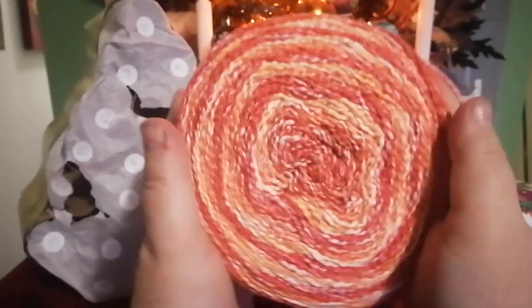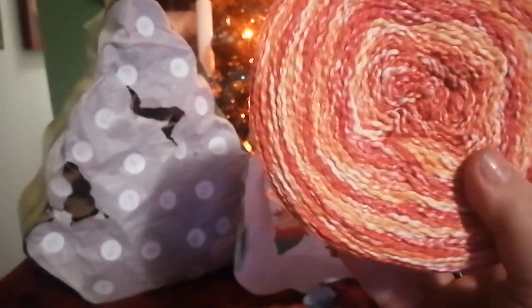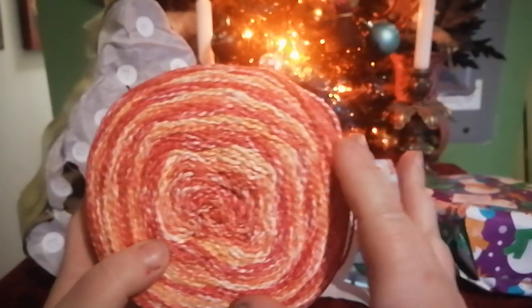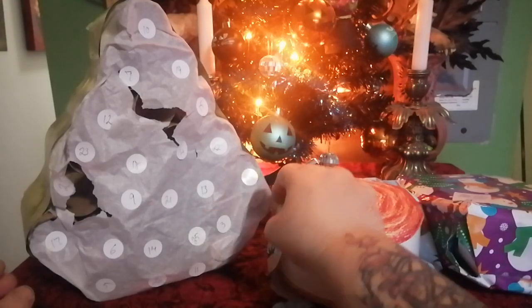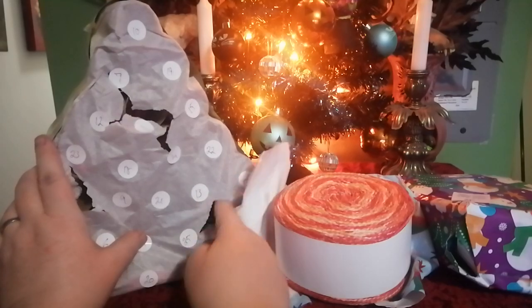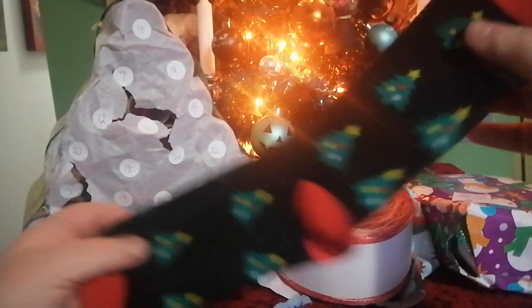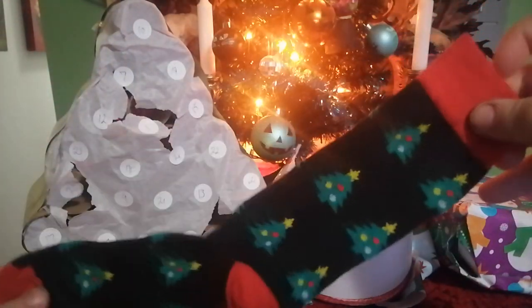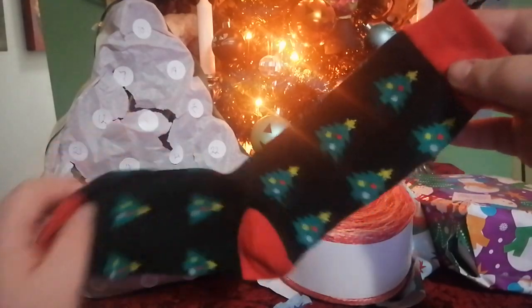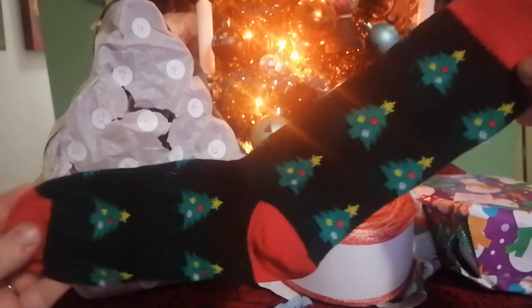Thank you. I don't know what I'm gonna make out of this, or maybe it'll wind up in a donation bag — I'm not sure, but very cute. I like it. And let's see, what do I have for day number three of my advent calendar? I have a sock. I have one singular sock. I don't even remember what I put in this for myself, but the joke's on me because I've only got one.